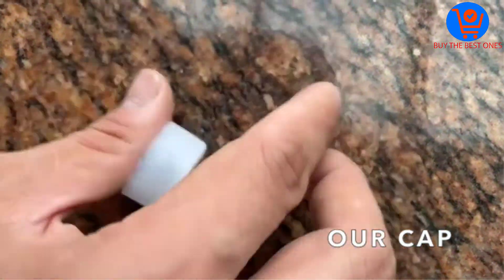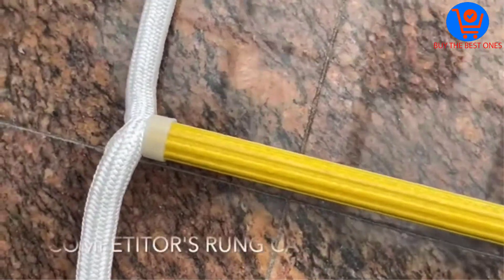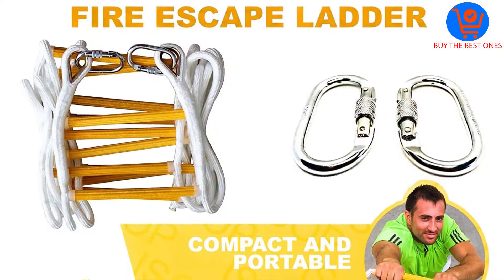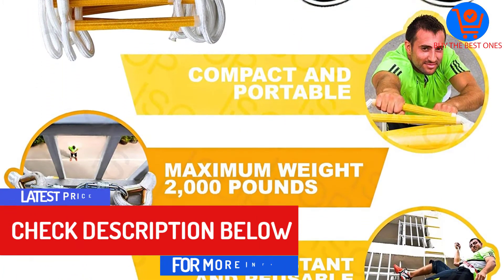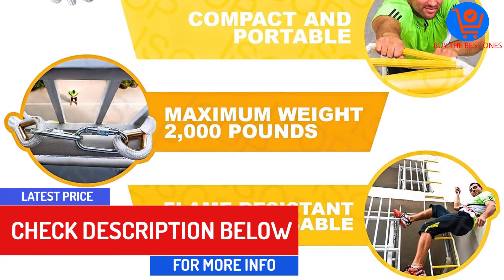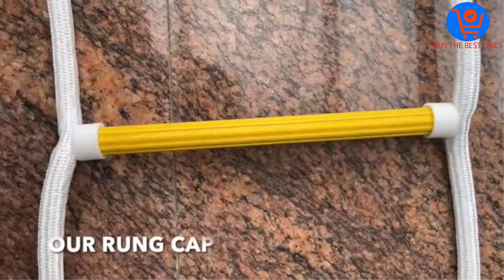This ladder is pretty easy to use and deploy. There is no assembly required, and one can easily use it out of the box. You only need to wear the safety belt and attach the carabiner to climb off buildings. Overall, this is a compact and highly portable escape ladder. It features a high-quality polyester construction giving a strong braking strength of 11.2 kN.